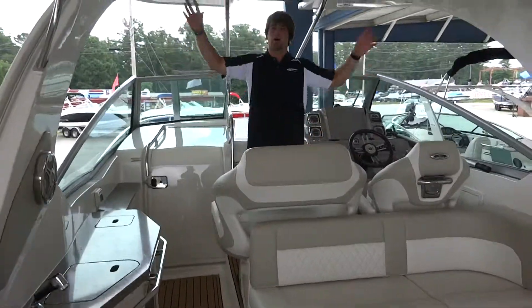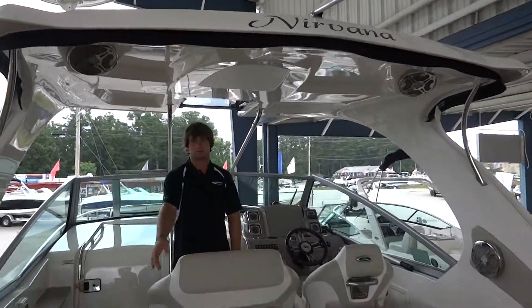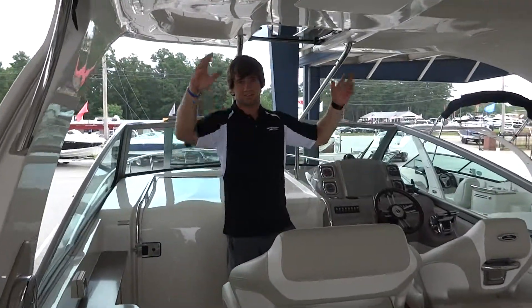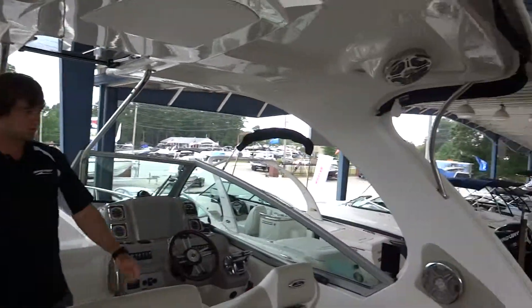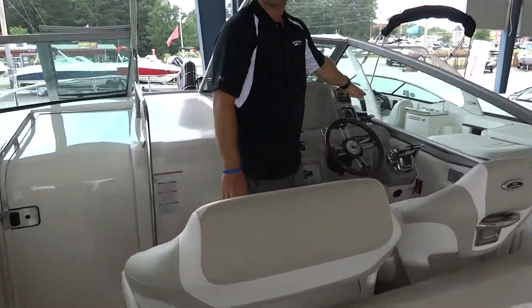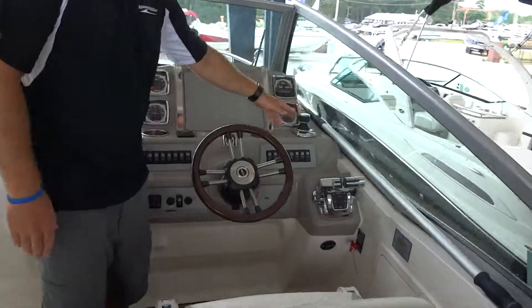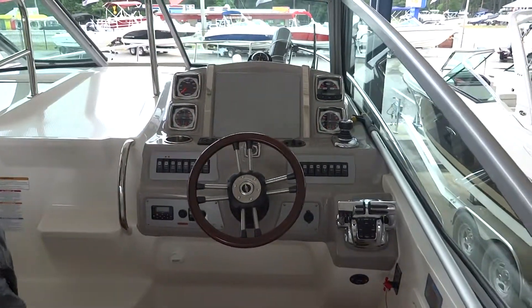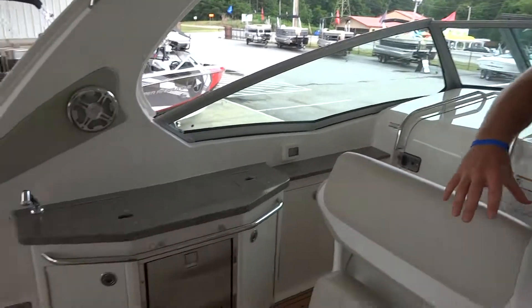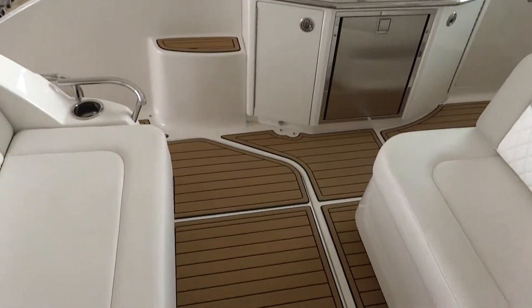It's got the hard top with the upgraded premium stereo. You've got all the cockpit lighting upgraded — blue lights inside all the tops and the speakers. You've got the Axius joystick control, so it makes docking real simple. There's a ton of upgrades on the boat; as you can see throughout the cockpit, you've got new SeaDek on the platform as well.